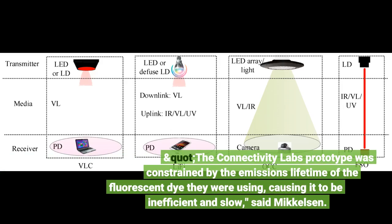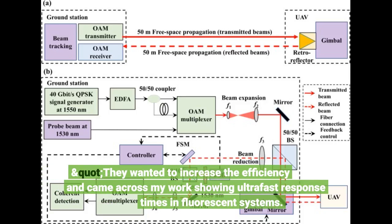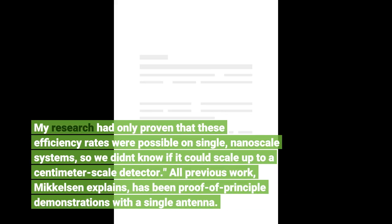The Connectivity Lab's prototype was constrained by the emissions lifetime of the fluorescent dye they were using, causing it to be inefficient and slow, said Mikkelsen. They wanted to increase the efficiency and came across my work showing ultra-fast response times in fluorescent systems. My research had only proven that these efficiency rates were possible on single, nanoscale systems, so we didn't know if it could scale up to a centimeter-scale detector. All previous work, Mikkelsen explains, has been proof-of-principle demonstrations with a single antenna.